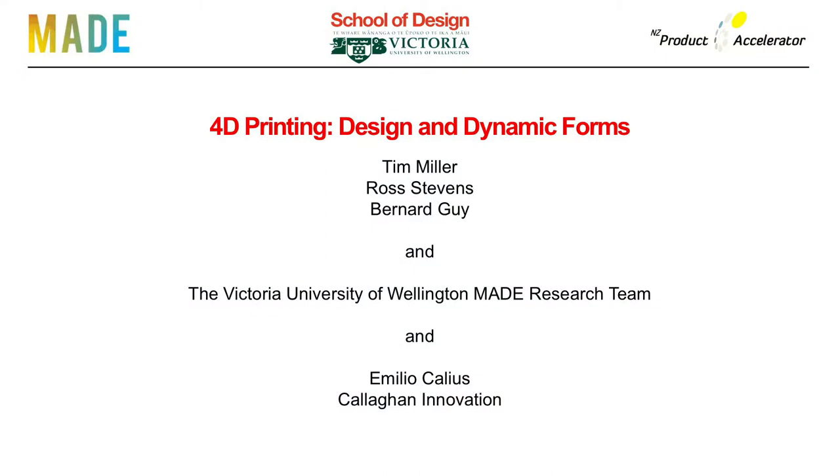Good afternoon. My name is Tim Miller, and I have come here from New Zealand. I would like to present two areas of our research into 4D printing: dynamic movement inspired by natural living systems, and printing active metamaterials. I am delighted to be here, and many thanks to Philip and the organizing committee for the invitation to share our research.